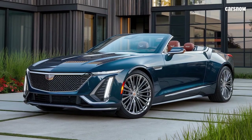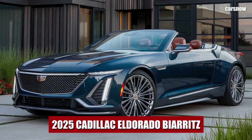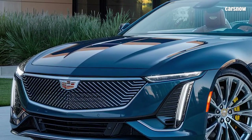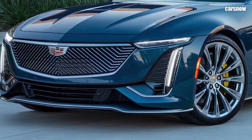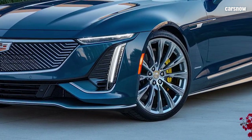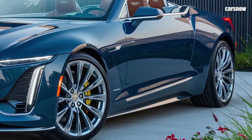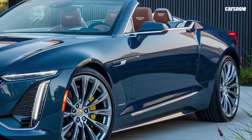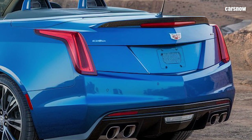Welcome to Carsnow Channel. This time we will discuss the 2025 Cadillac Eldorado Biarritz Convertible. Cadillac has revived an American classic with the unveiling of the 2025 Eldorado Biarritz Convertible, a name synonymous with glamour, style, and opulence. This reimagined model combines Cadillac's timeless appeal with modern luxury and performance, bringing the essence of 1950s Hollywood to the present day.